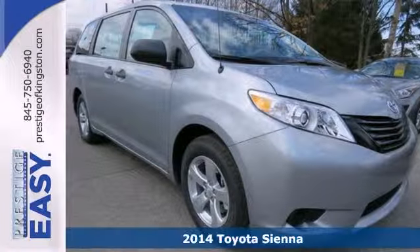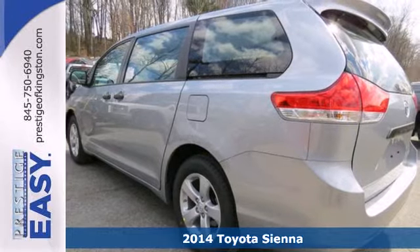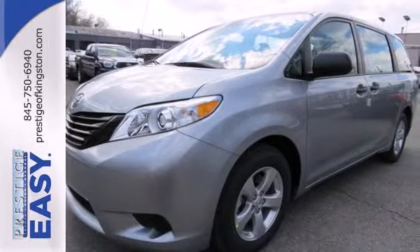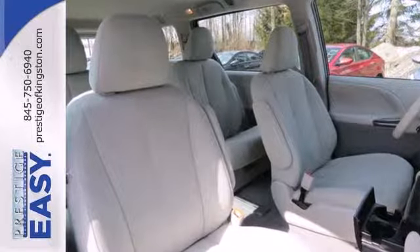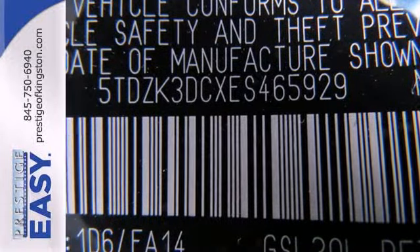Here's a 2014 Toyota Sienna. There's room for everyone and tons of cargo space with the split-and-stow third-row seat. There is even an additional storage compartment behind the third row. It delivers a comfortable and impressive ride, and strength comes from the V6 engine.